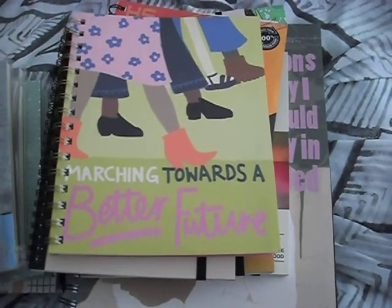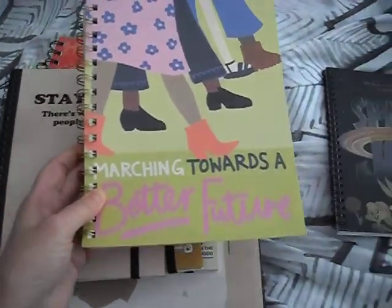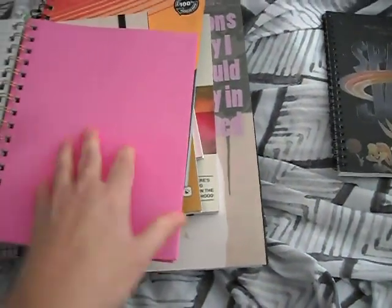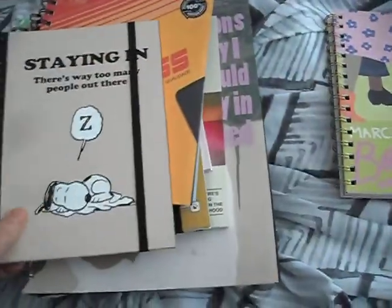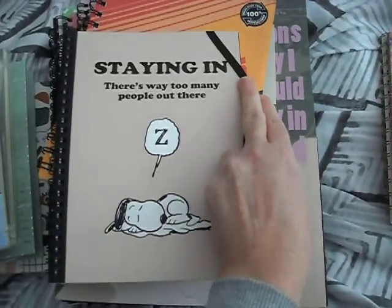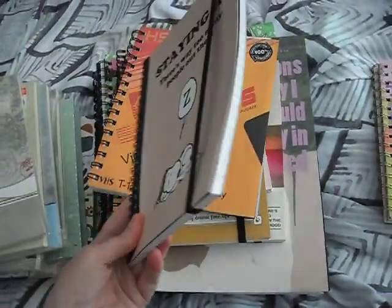This one came in a set and I couldn't find the other ones — they sold out so quickly. This one's got pink pockets, which is quite a nice touch to see a bit of pink. And finally, I got myself a Snoopy notebook as well, again from Typo.